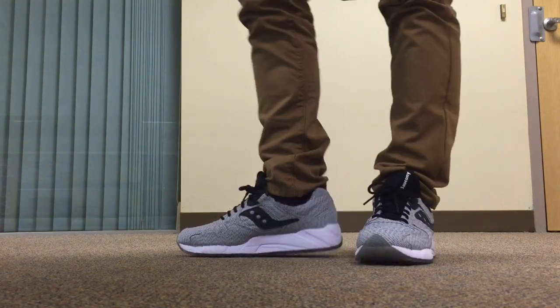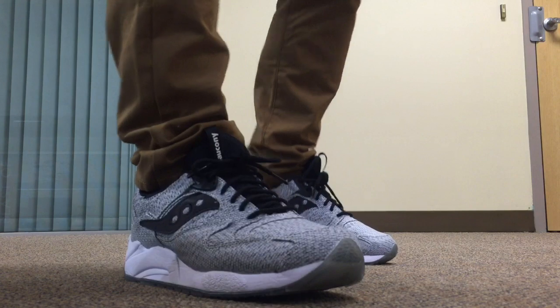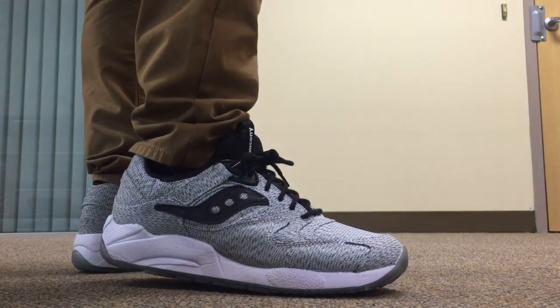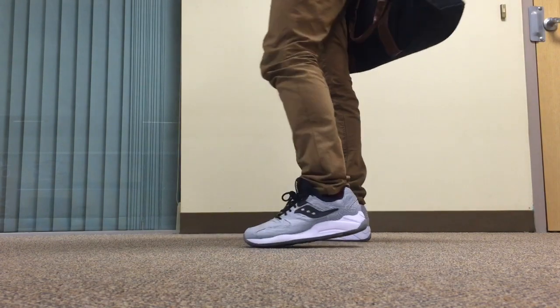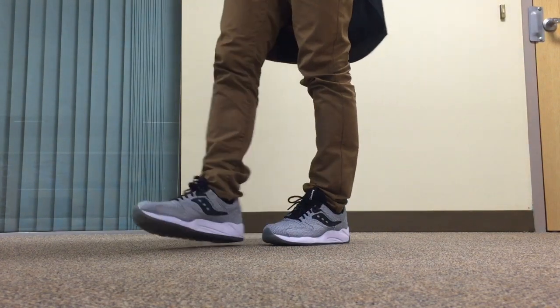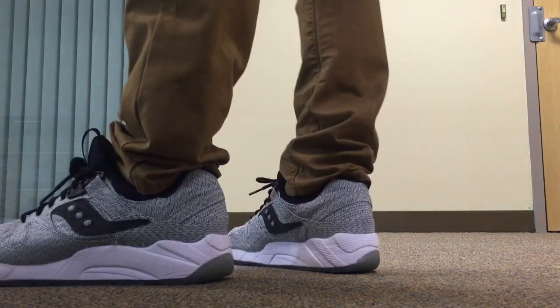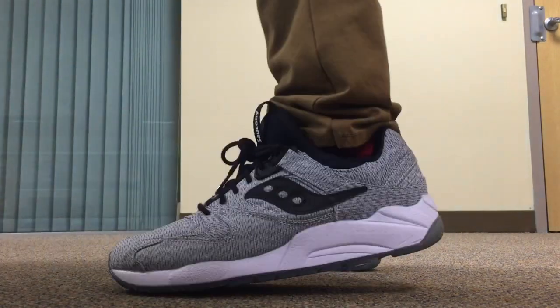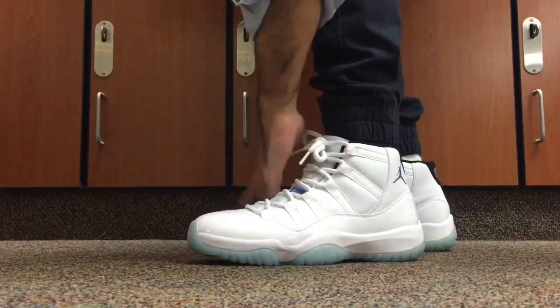Next up is the Saucony Dirty Snow — this is the Saucony Grid 9000. These went on sale on Friday. I posted a link on Twitter. There were only a thousand pairs and they sold out within like two hours. Shout out to everyone that was able to cop — a few people tweeted me that they were able to buy, so that's always good. Love the way these look. I'm a big fan of just gray looking shoes, and Saucony's are always really comfortable.